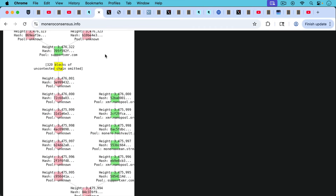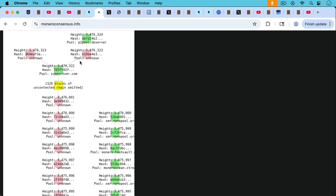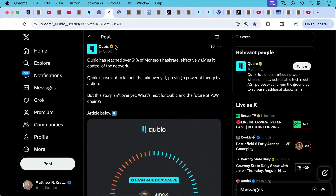There was another reorg starting at block height 3,475,995, going all the way to 3,476,001. We can see that blocks mined by Nanopool were re-mined by an unknown actor, and then the chain continued. This is monaroconsensus.info — you can monitor these things there. After that last reorg, we had 320 blocks without any reorgs.